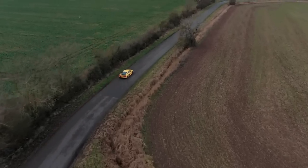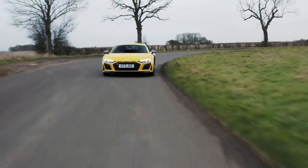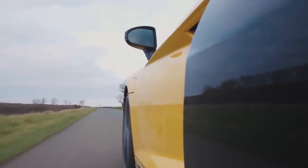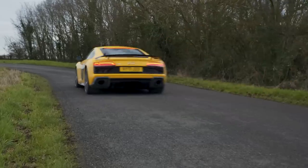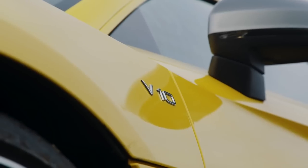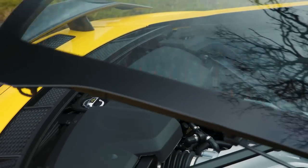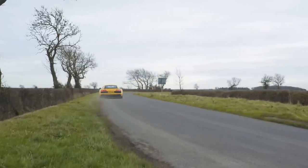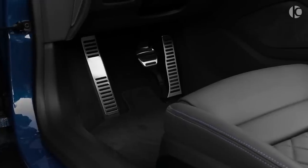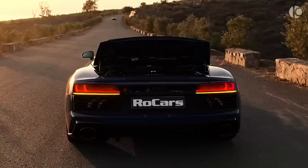Peak torque is 428 pound-feet at 6,500 rpm, but shorter gearing means this isn't so much of a problem. The V10 Performance rear-wheel drive has a lesser peak of 562 horsepower, but torque only drops slightly to 405 pound-feet. The V10 is in all models, with the 7-speed S-Tronic twin-clutch transmission firing home shifts fast and slick, while downchanges are accompanied with a nice blip of throttle.